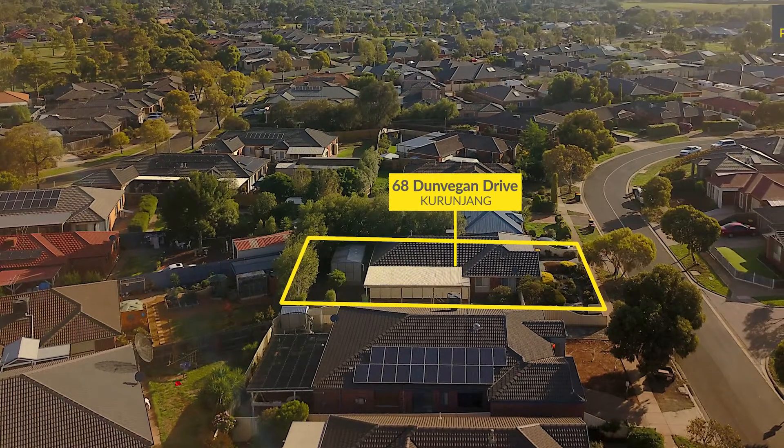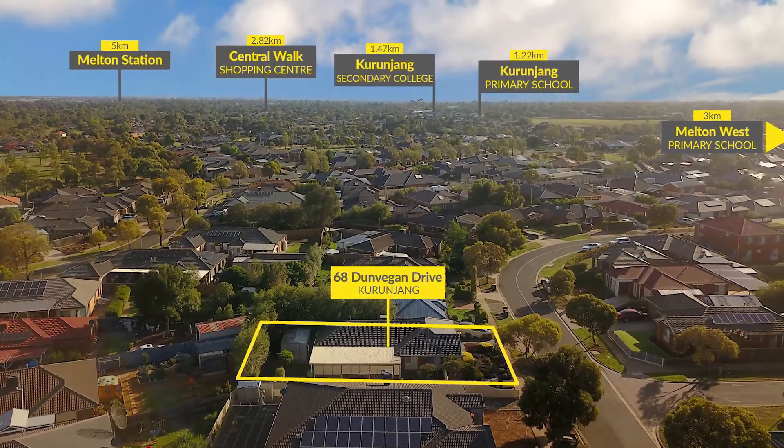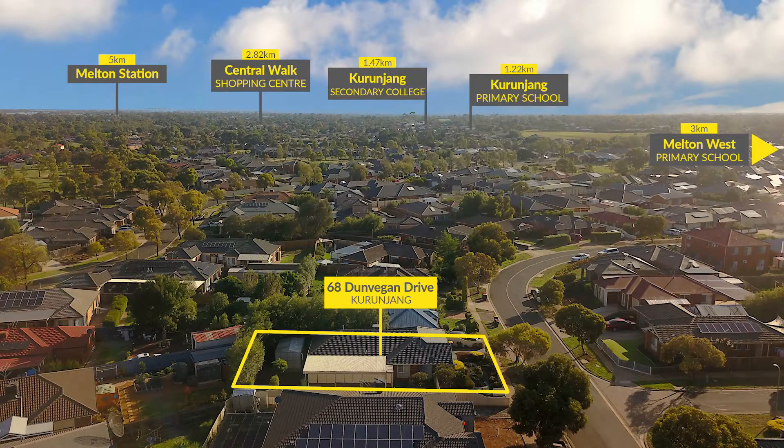Strategically positioned amongst local schools, public transport, freeway and shops, this residency has it all.